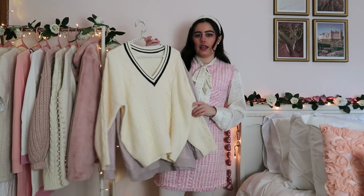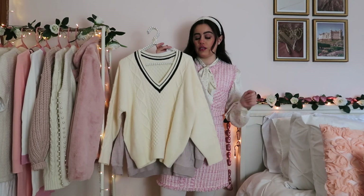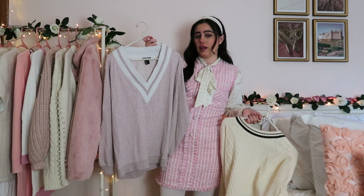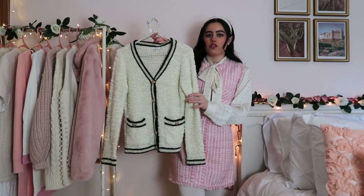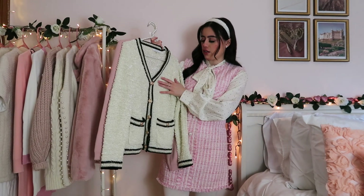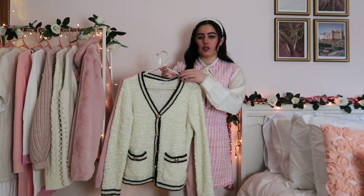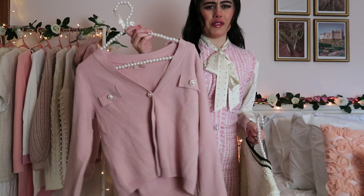I have this light creamish beige one with a black v-neck stripe from the brand Jing. And then I have a pink and white one from H&M that I thrifted like two years ago. I also have this black and beige one from TJ Maxx — it has like gold buttons and looks very Gossip Girl. And then I have a pink one with pearl buttons also from TJ Maxx.